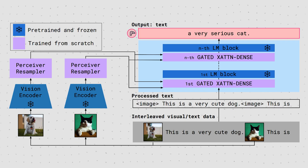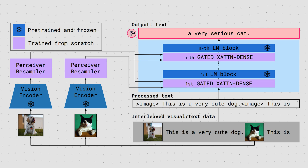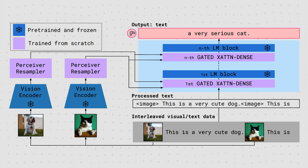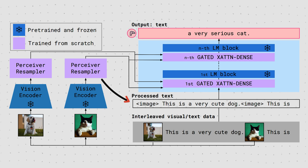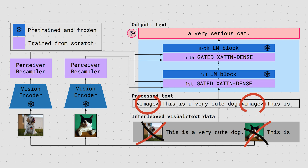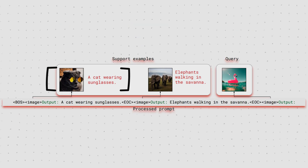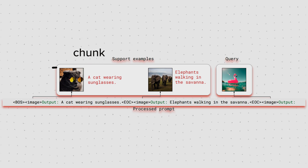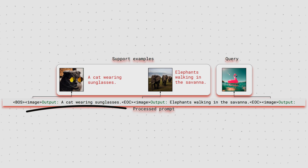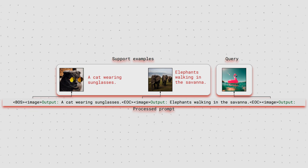We have an input sequence with visual and textual data. The text data is input to the large language model as usual, and the images get passed through the frozen vision encoder and then the trained Perceiver Resampler. Gated cross-attention layers are nested in between the actual LLM layers and receive the image embeddings as keys and values. Each actual image in the image-text sequence is replaced with an image text token. The authors define one image and text pair as a chunk that is part of the entire sequence, starting with a begin-of-sequence token, replacing the actual image with an image text token, adding the corresponding text, and ending the chunk with an end-of-chunk token.